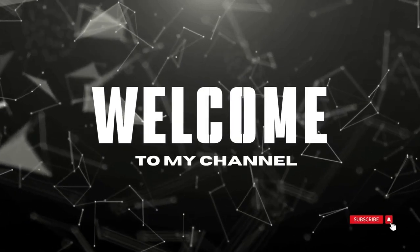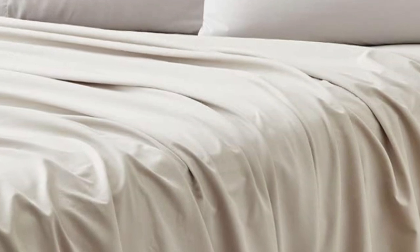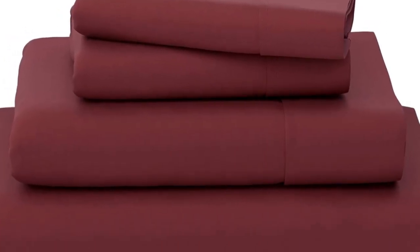Welcome to my channel. Bamboo bed linens can be expensive, but Cozy House Collection makes a great budget option. Out of the packaging, these sheets were soft to the touch, without any visible defects.